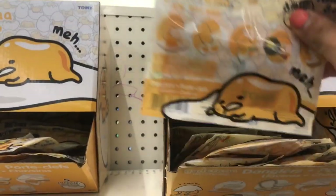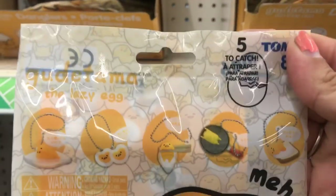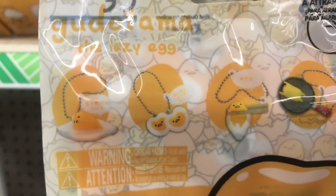And then we have this lazy egg — these are the five that you can collect.